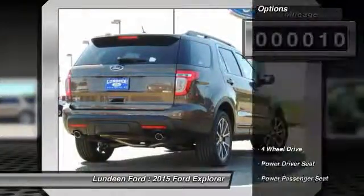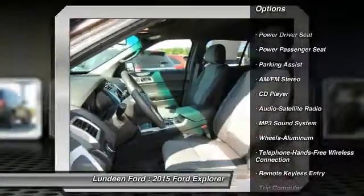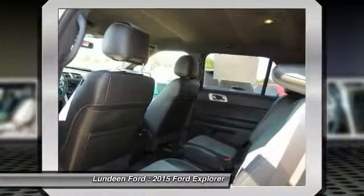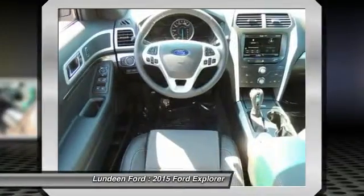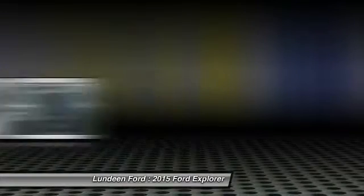Here are some of this vehicle's great options: four-wheel drive, traction control, power passenger seat, anti-lock braking system, power steering, front air conditioning, Bluetooth wireless data link for hands-free phone, aluminum wheels.